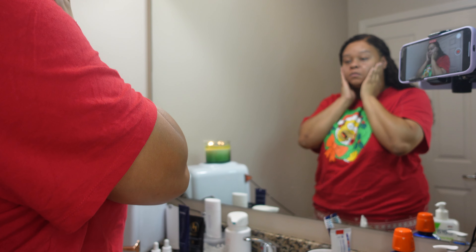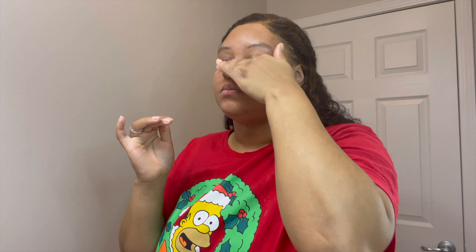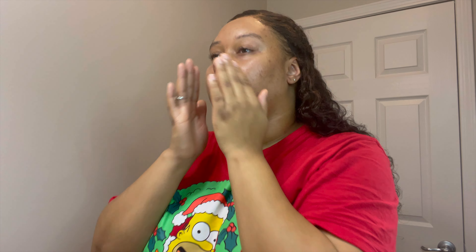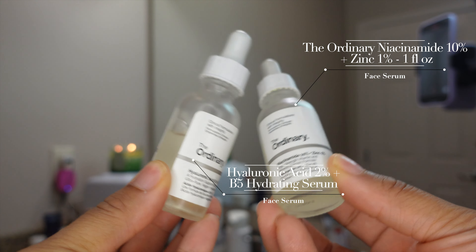Next we are going in with the retinol serum. If you have acne or dark spots like I do, you need a really good retinol serum and I like this one. There is another brand out there that I want to try — I forgot the name but if I can find it I'll link it below — but for now we're gonna stick with this one right here, this is the holy grail. I suggest to only use it in the morning, and you have to use a sunscreen after this, because if you go out in the sun without sunscreen on top of this, your face is gonna be burning and it's gonna start peeling.